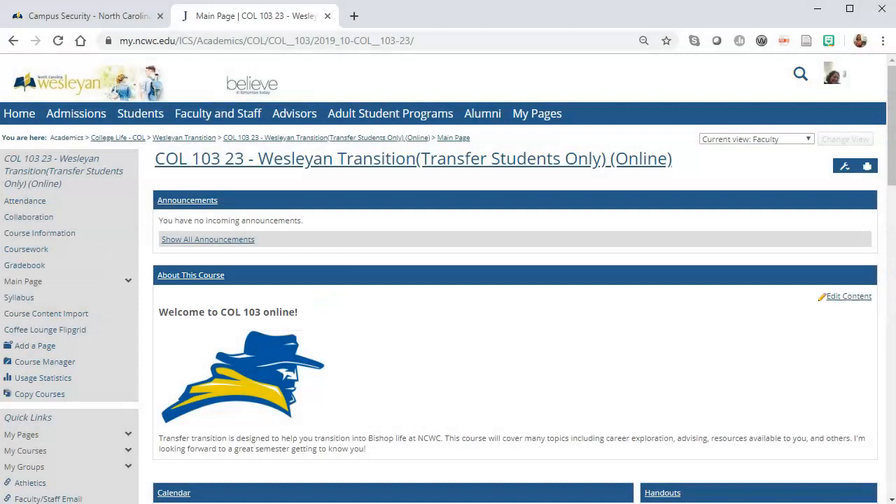I'd like to go over some requirements that the college asks of instructors about use of the learning management system. When teaching at Wesleyan, you need to record attendance and grades in the learning management system, commonly called myNCWC.